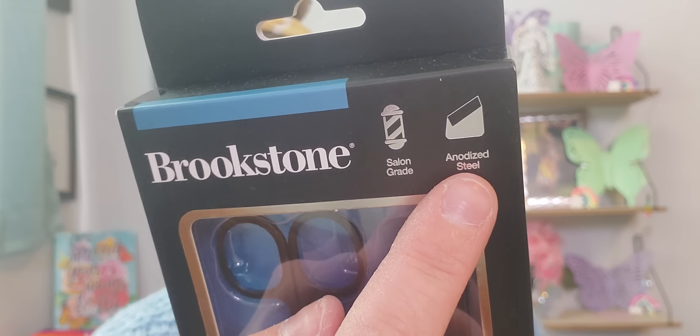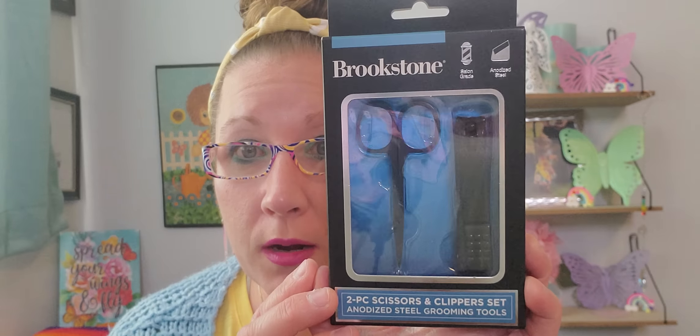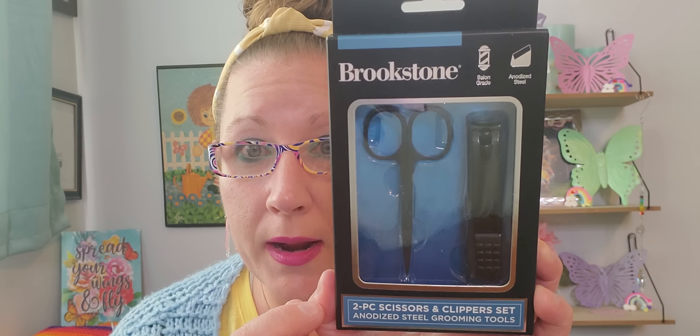For my hubby, the Brookstone brand steel grooming tools are back out and fully stocked in the shaving aisle. This is a two-piece scissor and clippers set — salon grade steel grooming tools. These have been showing up periodically since 2022. It's a perfectly wonderful little set with the clippers and scissors. Having these well stocked for the boys has been my dream come true. They love that set so much, so I picked up a couple more.